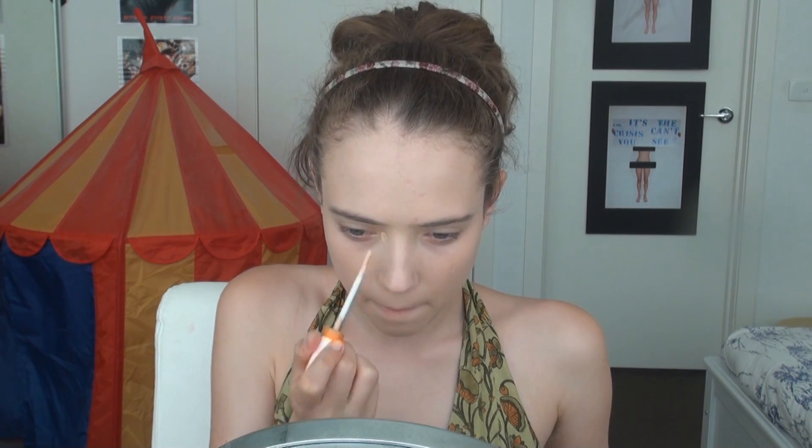For concealer underneath my eyes, I'm using the Rimmel Wake Me Up Concealer. This one's a little sunny tone so that's going to cancel out the darkness underneath my eyes. Then I'm setting that in place with the E.L.F. High Definition Under Eye Setting Powder, because my under eyes tend to crease the most so I like to set them straight after applying concealer.